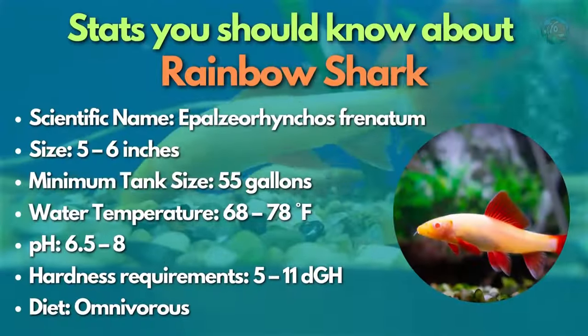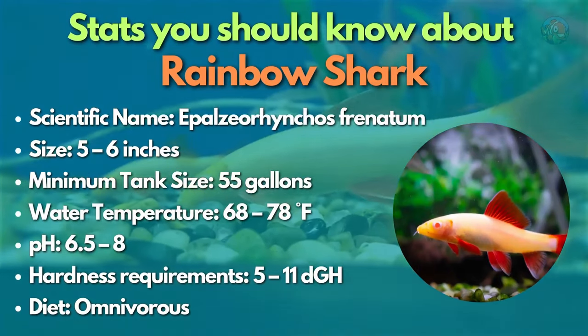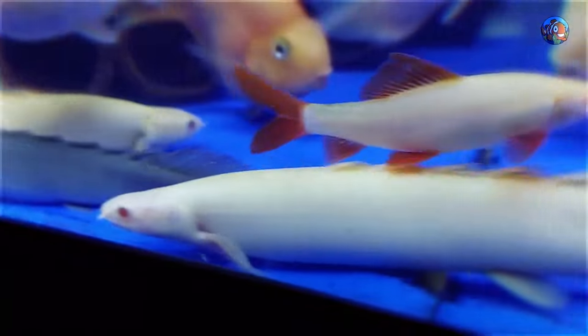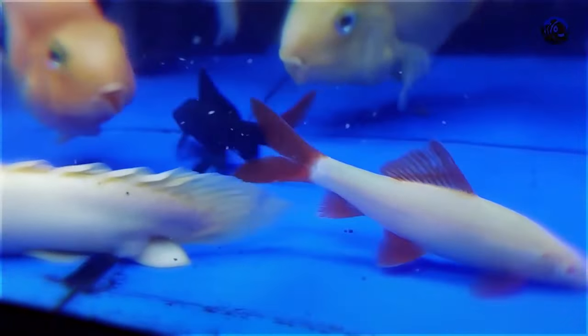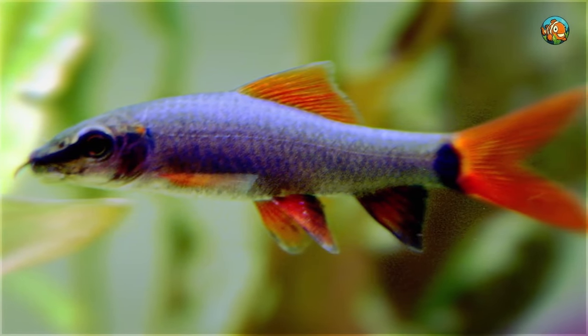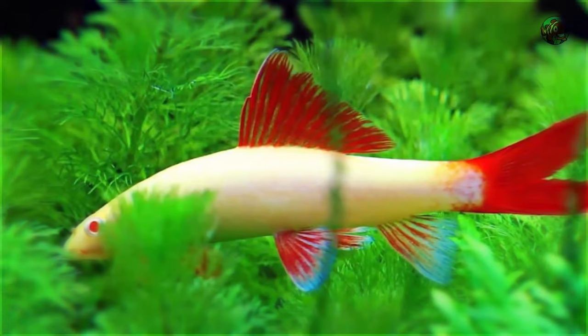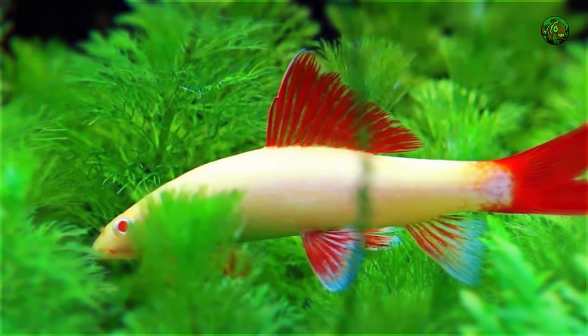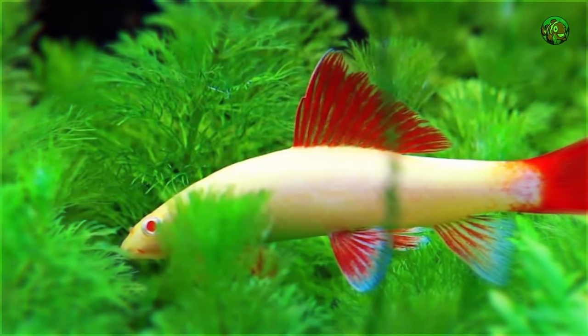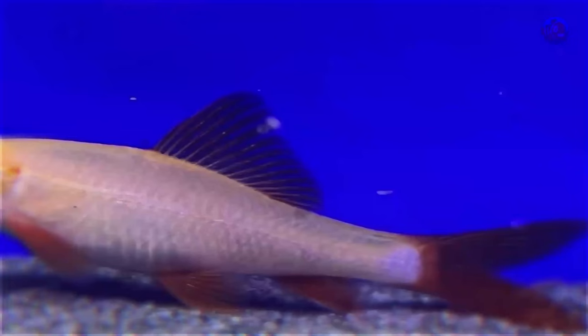Fifth on the list is the rainbow shark — a sleek Asian species with vivid red fins and a dark body. Even while the colors of the wild-type fish are striking enough, these fish are also offered in unique albino varieties and even GloFish hues like cosmic blue and galactic purple. When housed with the appropriate companions, these energetic fish can make a great impression as the focal point for larger aquariums.